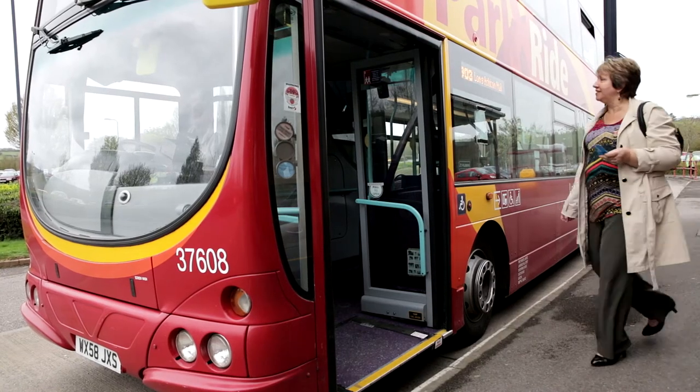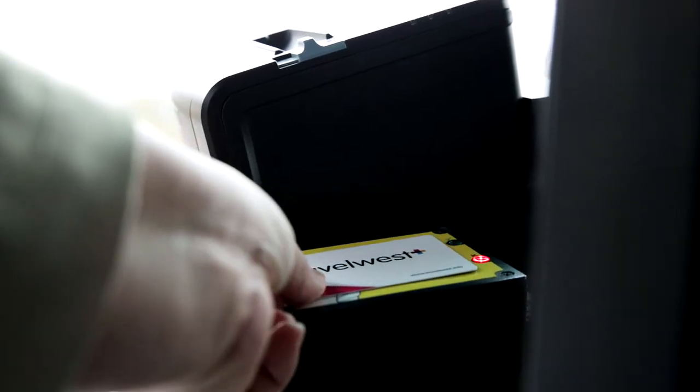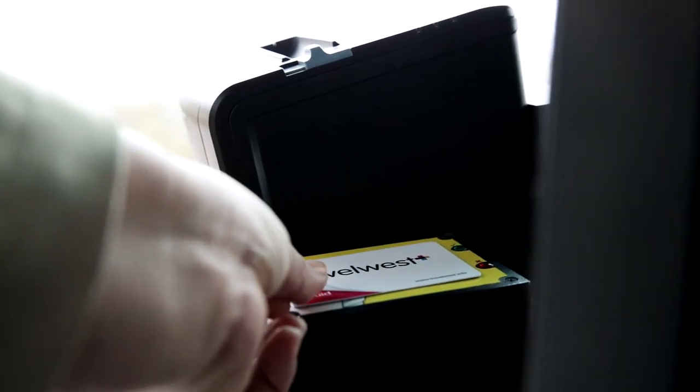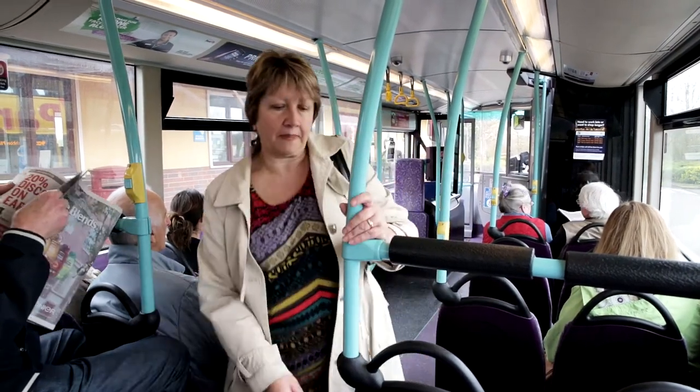Now you're ready to board the bus. Place your card on the reader pad by the ticket machine for a few seconds until the green light flashes and you hear a beep. You must repeat this every time you board the bus.